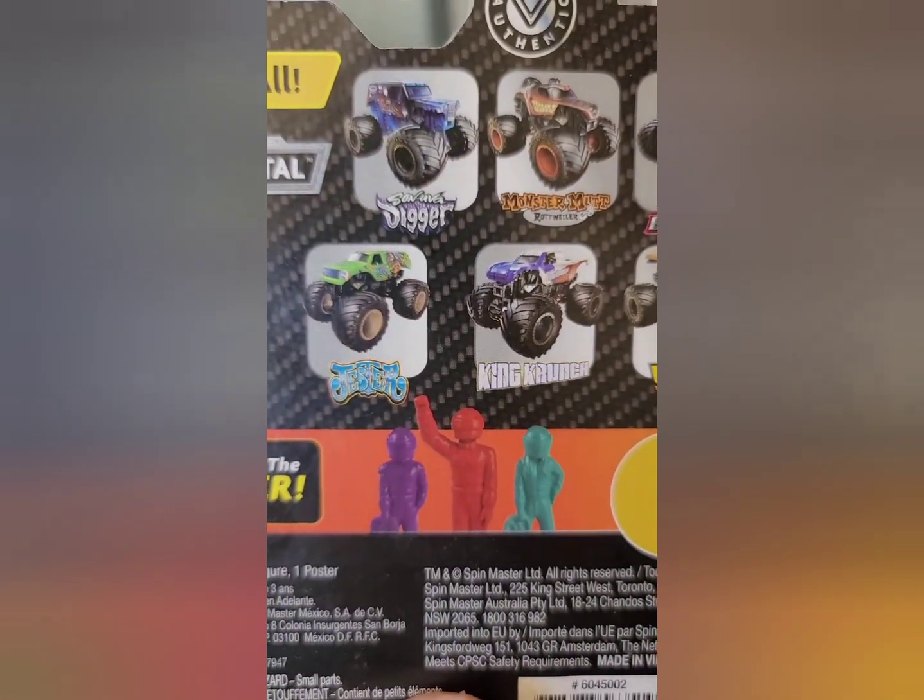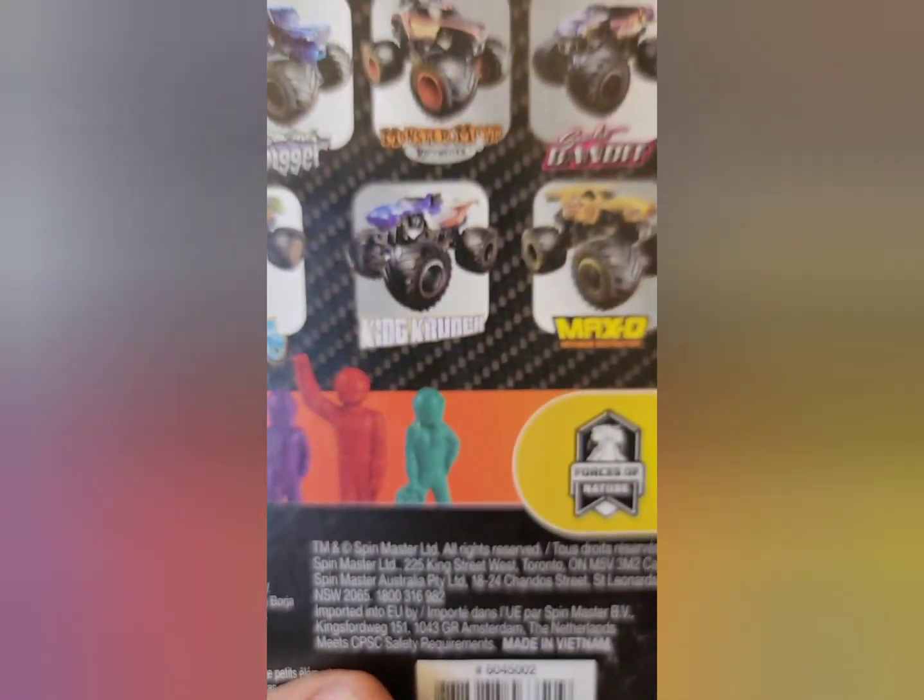We have all of those shown on the back. We're actually also looking for Jester 2 because we don't have him either.